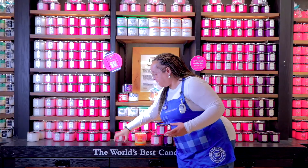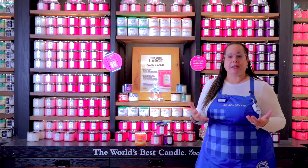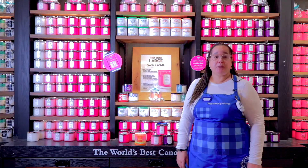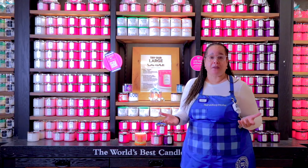We recommend that you burn the candle three to four hours at a time to get the maximum benefit. Our candles burn up to 45 hours, and burning three to four hours at a time ensures you get the most out of them.